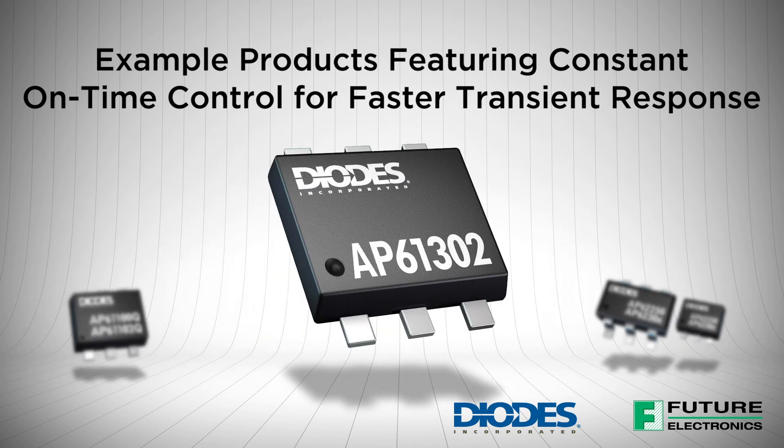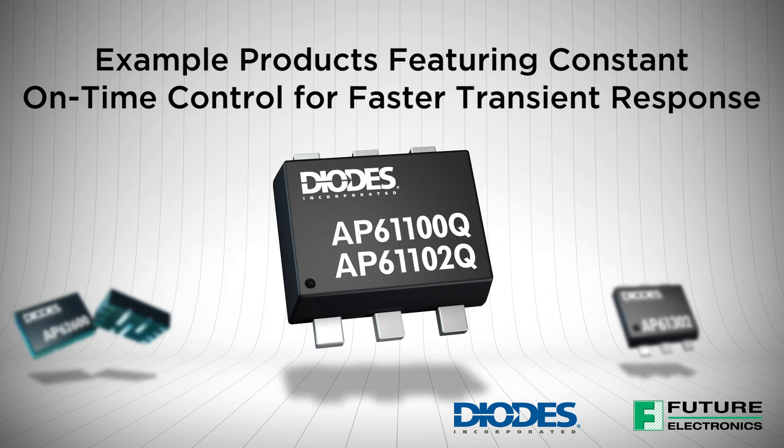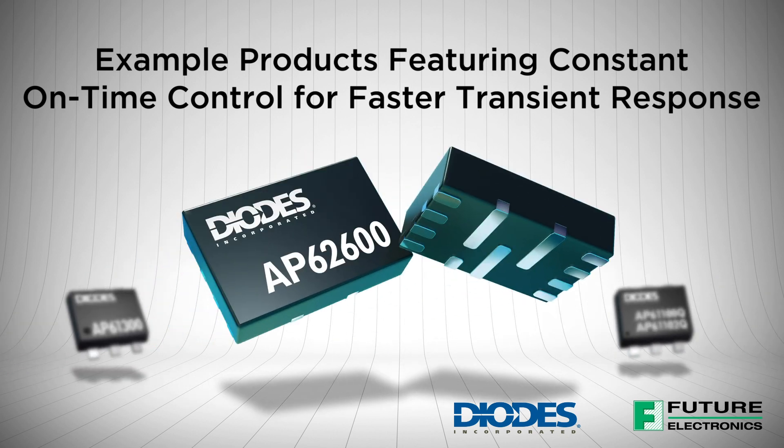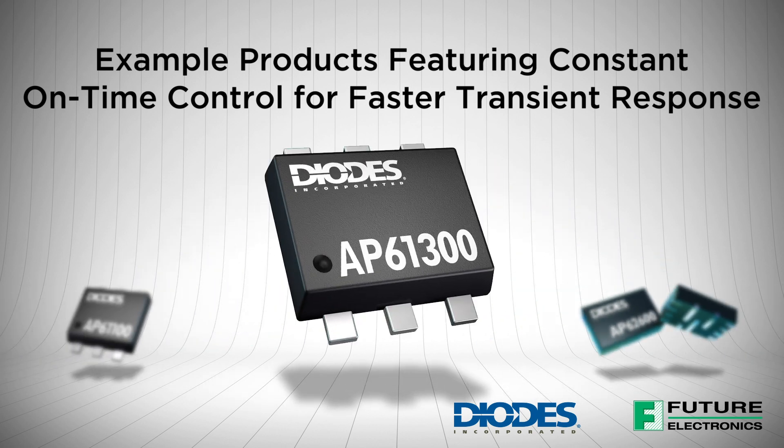The internal proprietary circuits enable some of the devices to adopt both low equivalent series resistance output capacitors such as SP cap or POS cap, and ultra-low ESR ceramic capacitors.